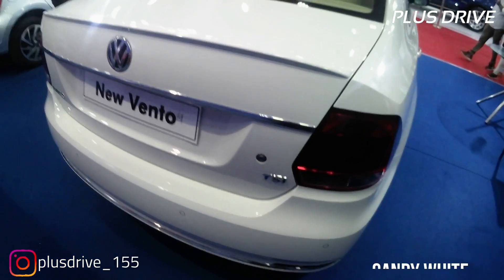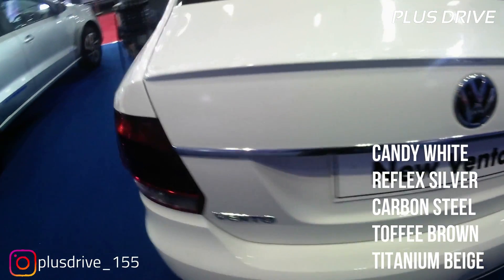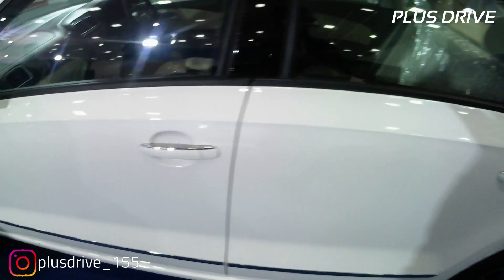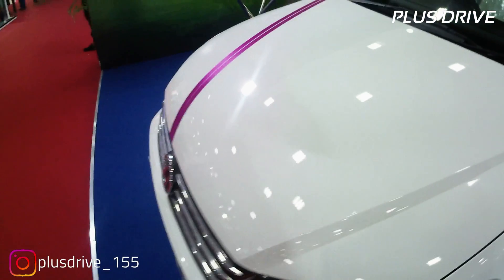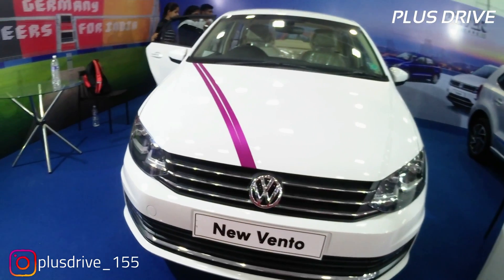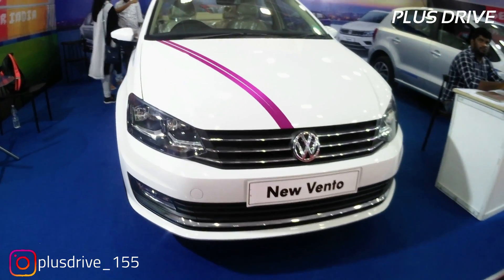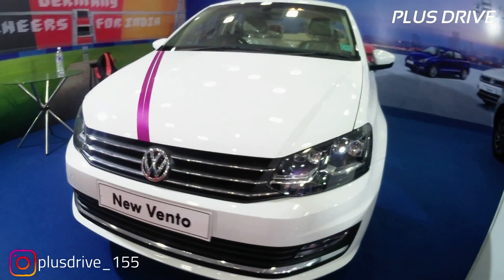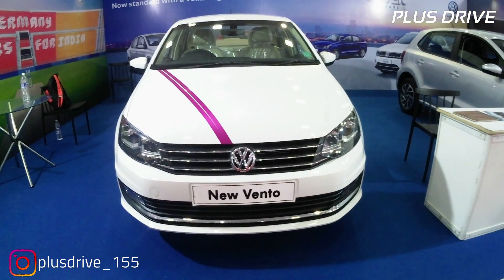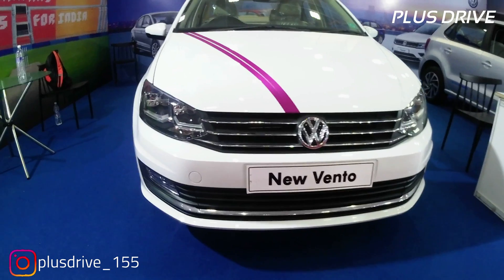The Volkswagen Vento is available in five colour options: Candy White, Reflex Silver, Carbon Steel, Toffee Brown, and Titanium Beige. To summarise, we covered the exterior, interior, engine specs, and safety features. The price is 12.25 lakh ex-showroom Delhi. I hope this provided all the information about the 2019 Volkswagen Vento. Please share your thoughts in the comments, subscribe to the channel, hit the bell icon, and follow me on Instagram and Twitter. Thank you for tuning in!